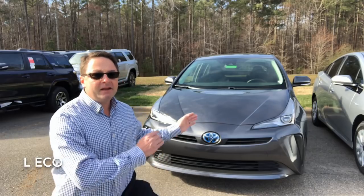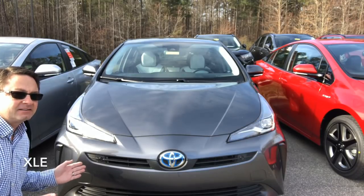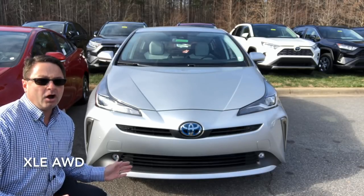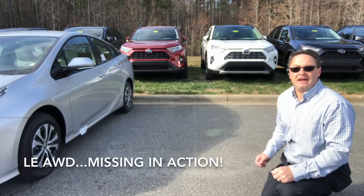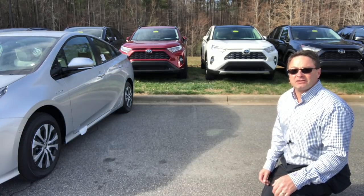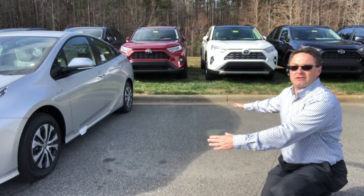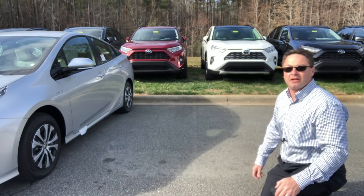Today I brought with me L-Eco, the LE, XLE, and Limited. What do you think of this new supersonic red color? And XLE all-wheel drive. One of these is missing — I don't have an LE all-wheel drive right now. So I thought it was important to leave a space in honor of the LE all-wheel drive, and I'll tell you how it's different from the XLE all-wheel drive as we go along.